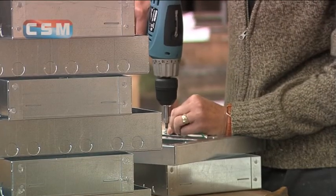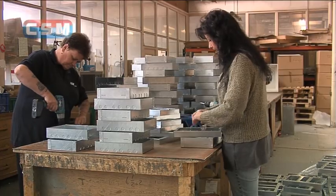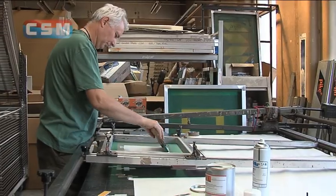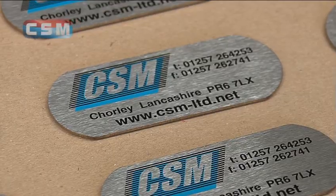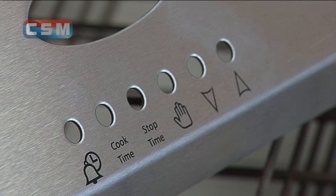As well as the larger items, we manufacture and assemble smaller products too. This is a substantial order of glove dispensers. Having our own screen printing facility means you can have your own corporate identity printed to the highest standards on glass labels and in fine detail on control panels.